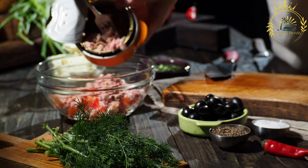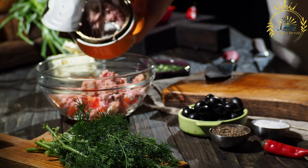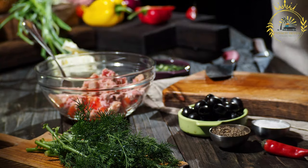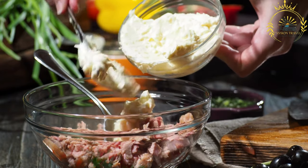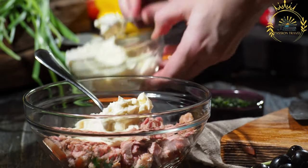Ftyra is commonly filled with a variety of ingredients, making it a popular lunch option. Some popular fillings include tuna ftyra — a classic choice where the bread is filled with tuna, olives, capers, tomatoes, onions, and drizzled with olive oil.